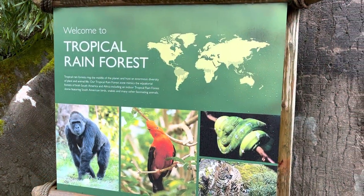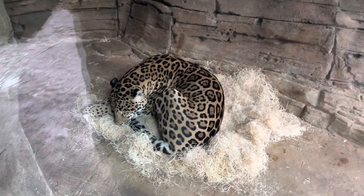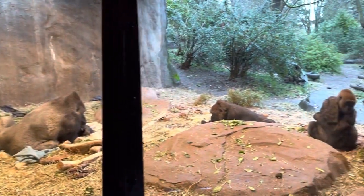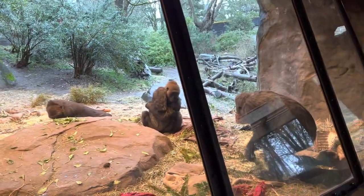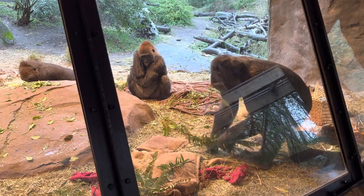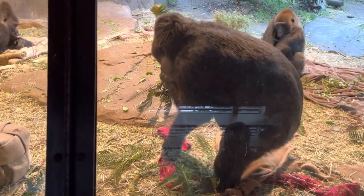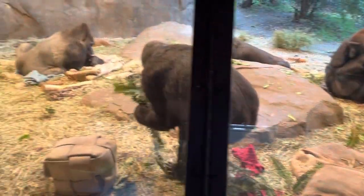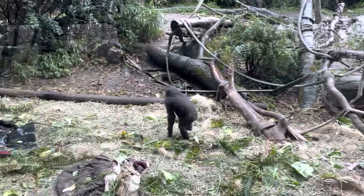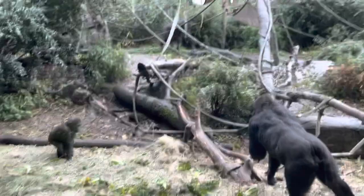Our first area is going to be the Tropical Rain Forest. Here we have just a few of the gorillas in this enclosure. There are even baby gorillas — I haven't heard them in a while. They happen to be inside, but they must have been fairly close to one side.